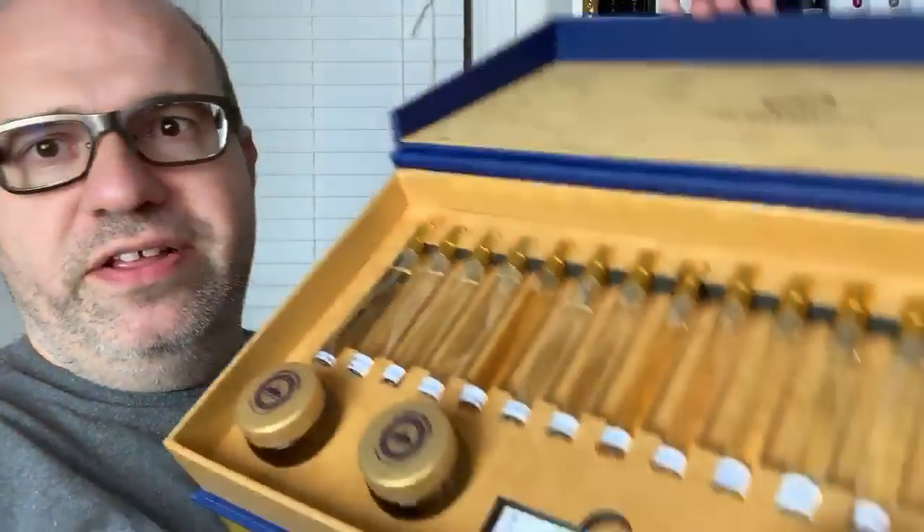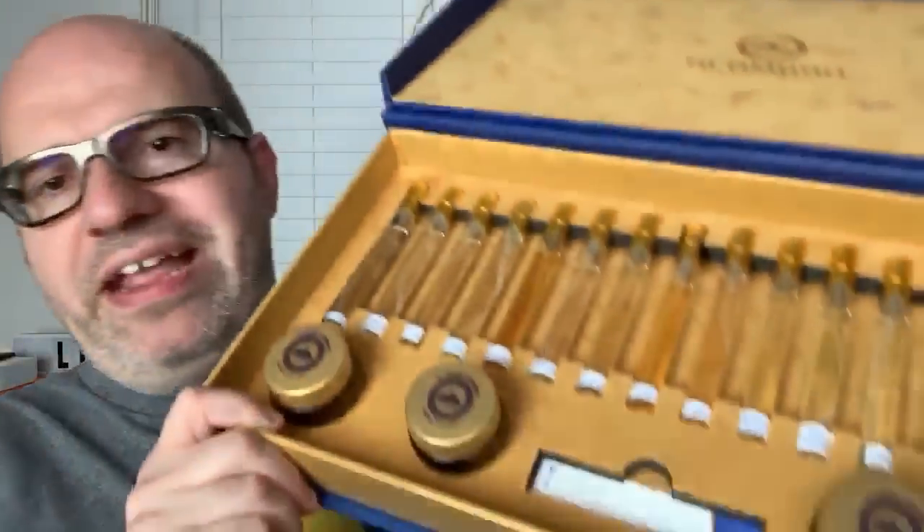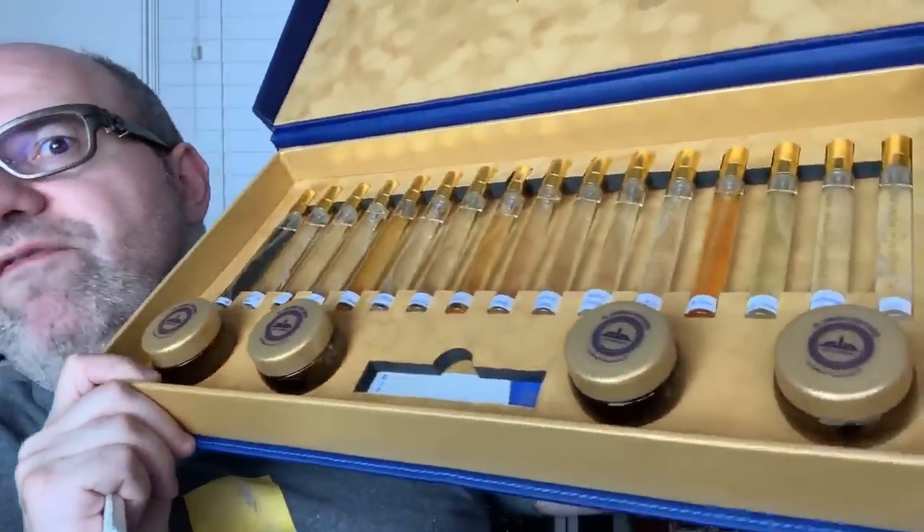This is by far the most impressive discovery set. I actually don't even know what the price points are on any one of these — this is such a new house. I'm experiencing this for the first time with you. They made this kit specifically for PR, for the folks who do reviews and things like that, so this is probably a not-for-resale kit.